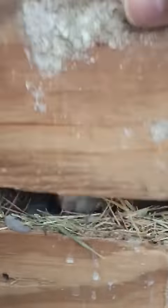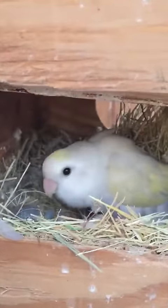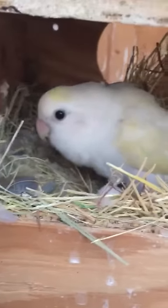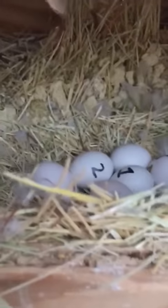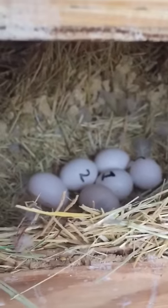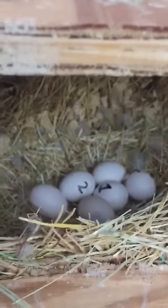And here we have a couple of the nest boxes. You can see there's one of the mamas — she produces all those beautiful blue babies. Her name is Peaches. She's actually sitting on six eggs. One of them should start hatching this weekend, hopefully. And her guy is the blue guy over there.